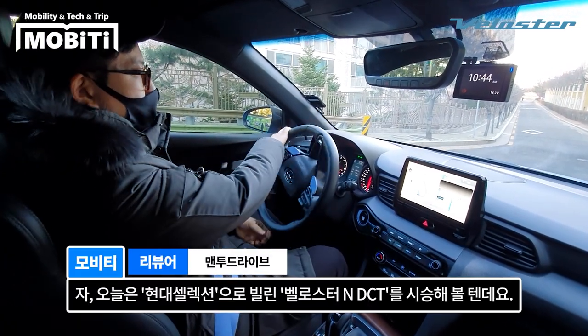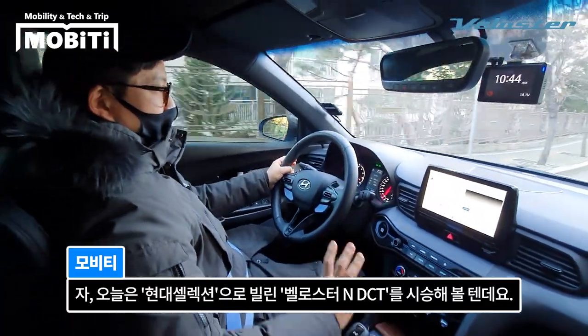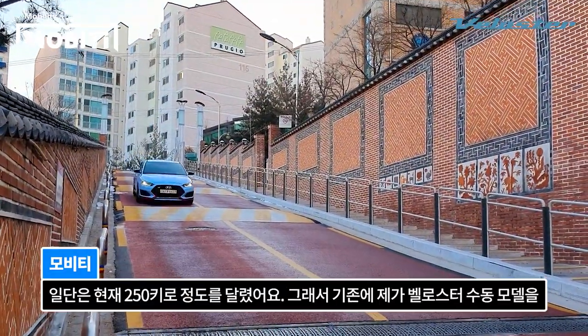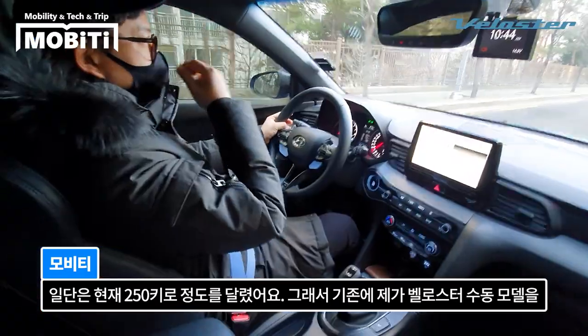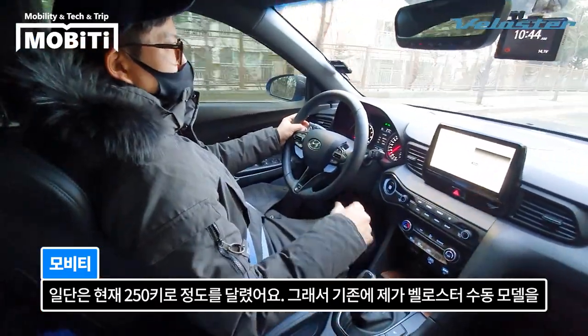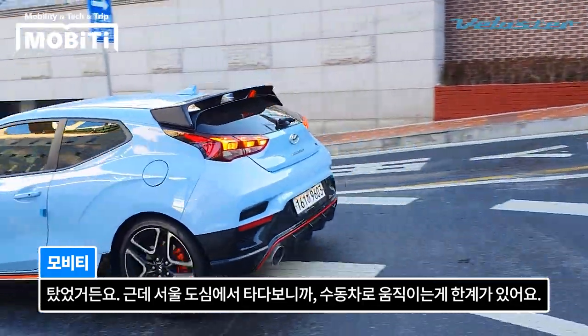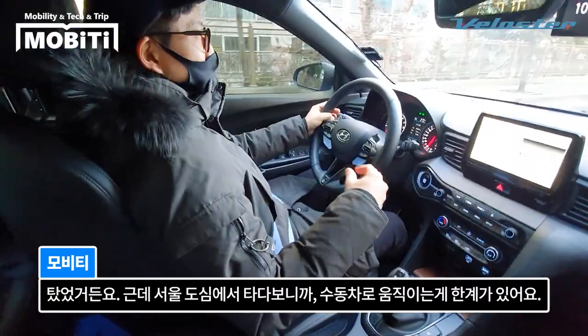오늘은 현대 셀렉션으로 빌린 벨로스터 N DCT를 시승해 볼 텐데요. 현재 250km 정도를 달렸어요. 기존에 벨로스터 수동 모델을 탔었는데, 서울 도심에서 타다 보니까 수동차로 움직이는 데 한계가 있어요.